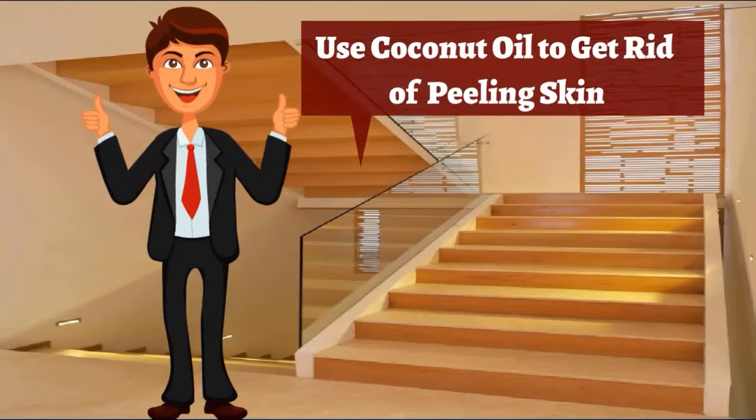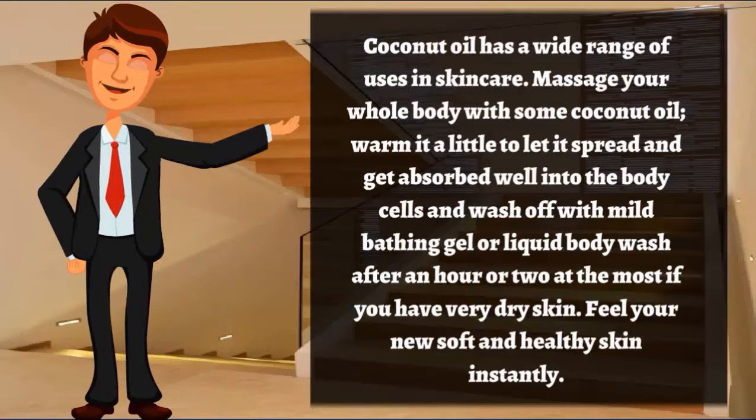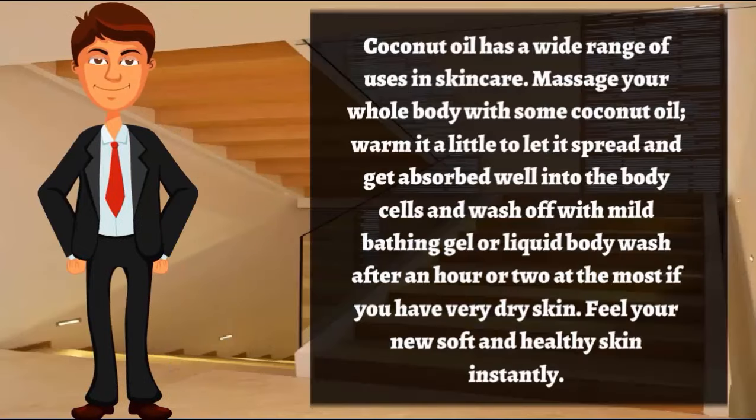Use coconut oil to get rid of peeling skin. Coconut oil has a wide range of uses in skin care. Massage your whole body with some coconut oil, warming it a little to let it spread and get absorbed well into the body cells, then wash off with a mild bathing gel or liquid body wash.